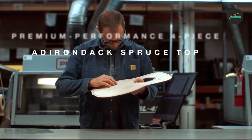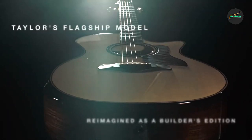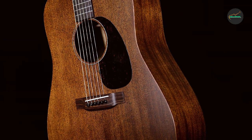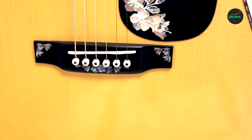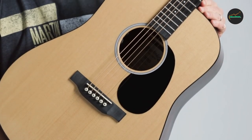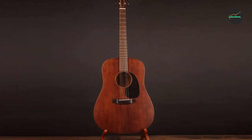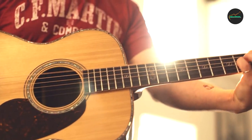In terms of aesthetics, the Martin 15 Series D-15M has a simple and understated look. It features a satin finish that allows the natural grain of the mahogany to shine through, as well as a beautiful rosewood fingerboard with dot inlays. The guitar's overall design is elegant and refined, and its high-quality construction is evident in every detail. One of the standout features of the Martin 15 Series D-15M is its exceptional playability. It has a comfortable and smooth neck that makes it easy to play complex chords and lead lines, with low and precise action for effortless fretting.